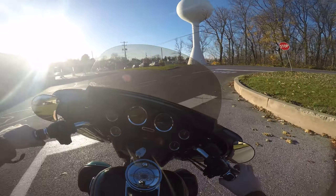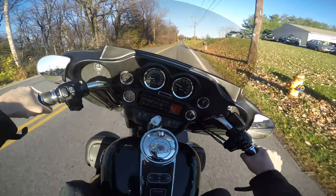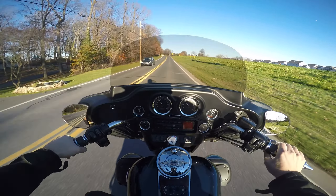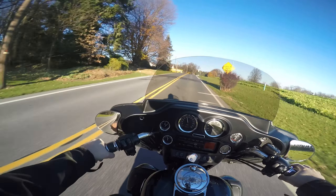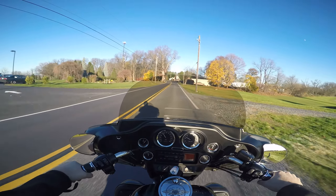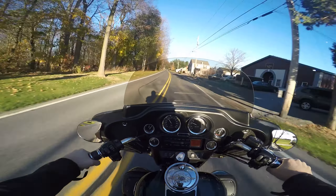Brakes feel real nice and tight. This thing's got some power — this thing's a screamer, this thing moves.